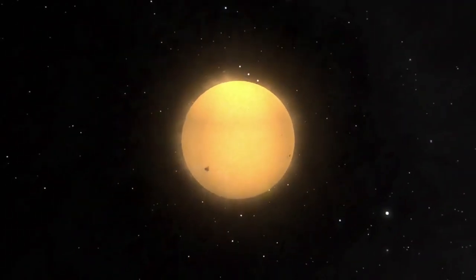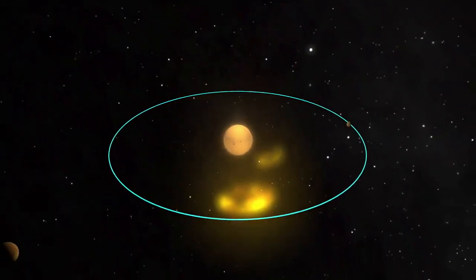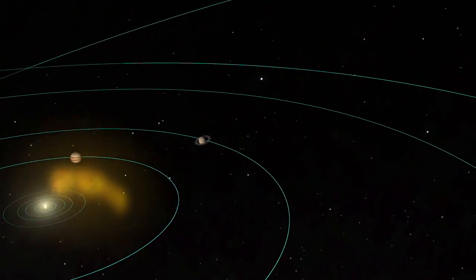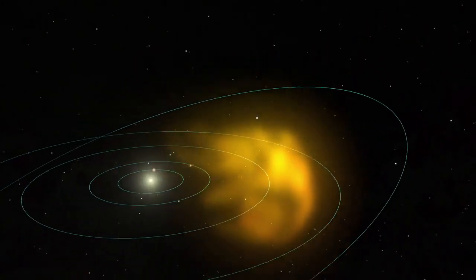Coronal mass ejections, or CMEs, are giant eruptions made up of hot gas and plasma. From the Sun's surface, they propel immense clouds of solar material into space, speeding at up to a million miles per hour, and carrying enough energy to power the world for 10,000 years.